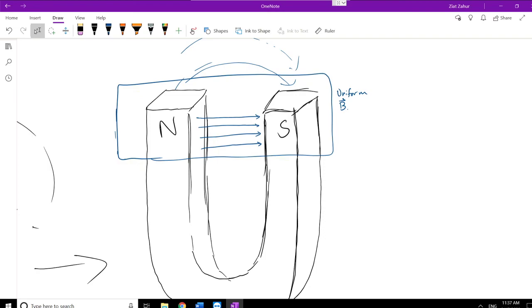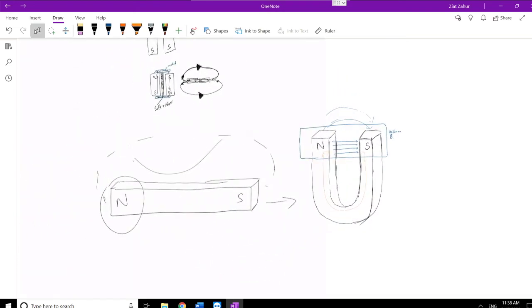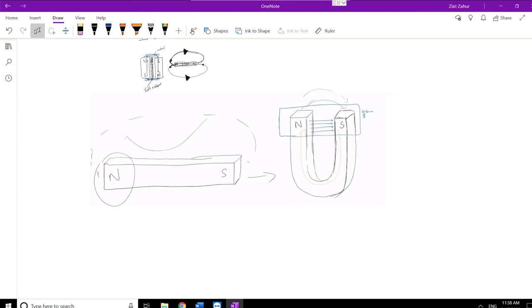On the inside of the horseshoe magnet, the field goes from south to north — it goes from the south end, up around the U, and back through. The uniform field region is right between the north and south poles. Creating a horseshoe magnet gives us our own uniform magnetic field.